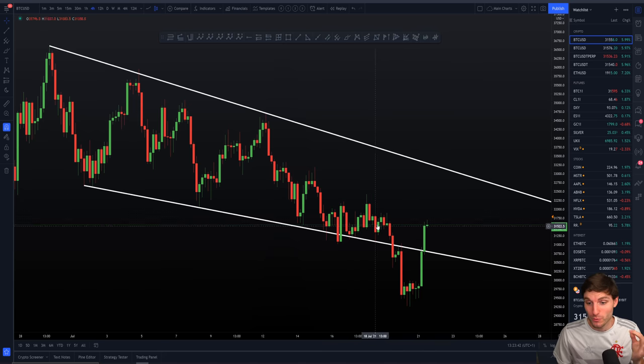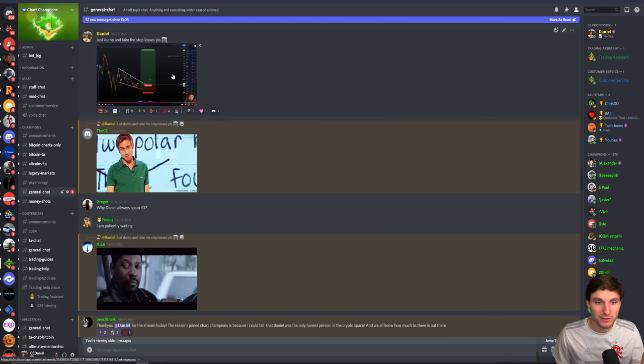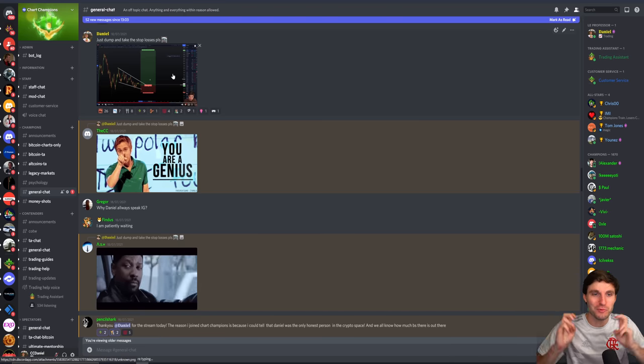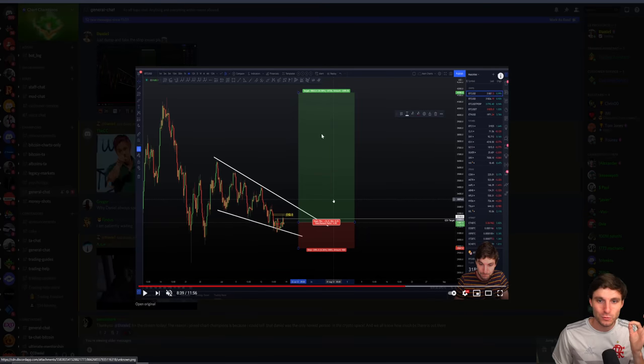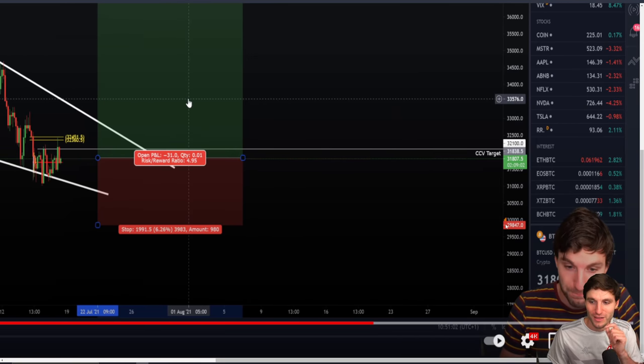There were a few reasons why we were expecting lower. In that stream I pretty much told you all what the setup everybody was looking at — the falling wedge — probably wasn't going to work out. People were thinking: I have a long off a falling wedge, stop loss below $30,000 — off to the moon we go with Grayscale pumps and all this good stuff. As we all know, this was very, very unlikely.